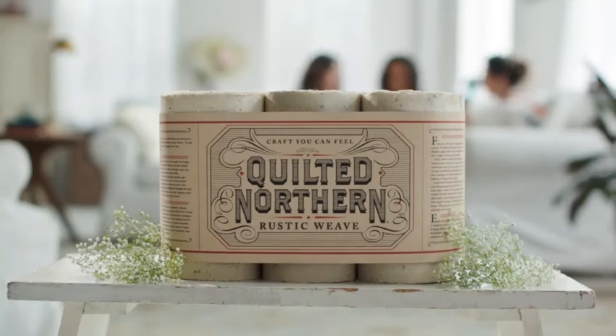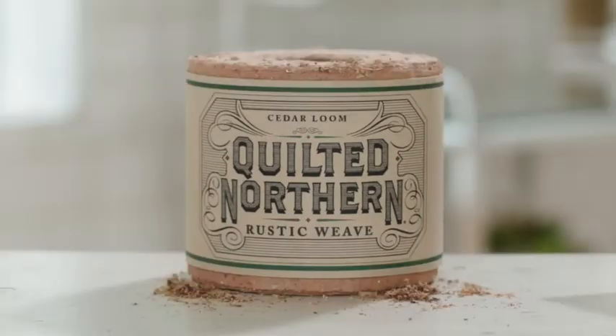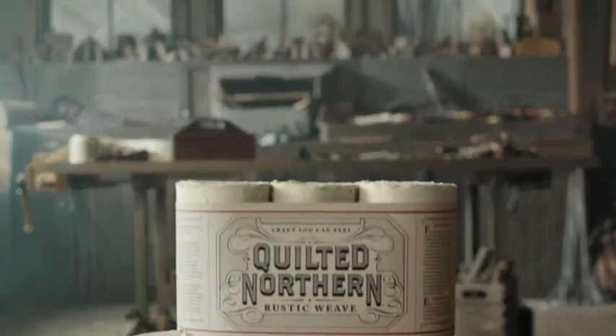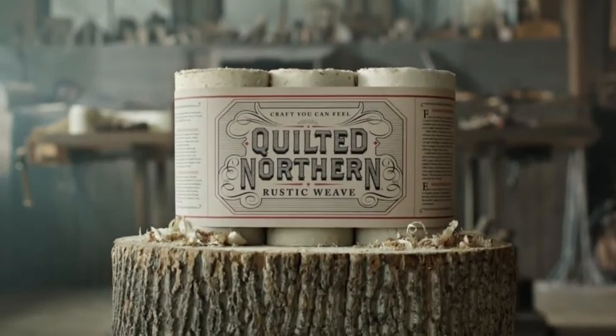New Quilted Northern Rustic Weave, also available in small batch, cedar loom, and extra virgin birch. Quilted Northern Rustic Weave, designed to be remembered.